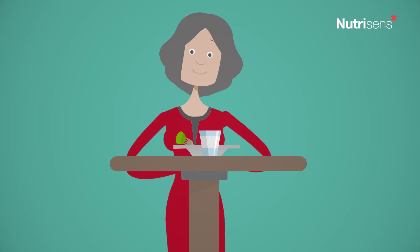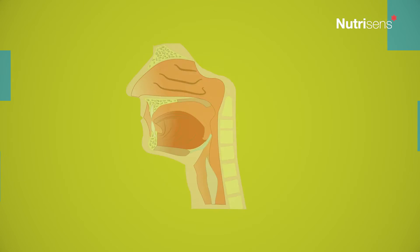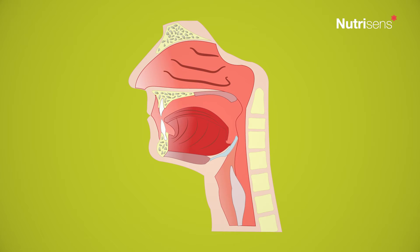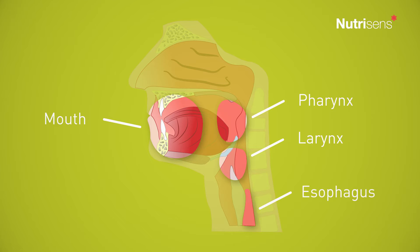Swallowing consists of the safe transport of saliva, solids, and liquids from the mouth to the stomach. This complex mechanism requires the coordination of the mouth, pharynx, larynx, and esophagus. Each second requires the work of 31 muscles.